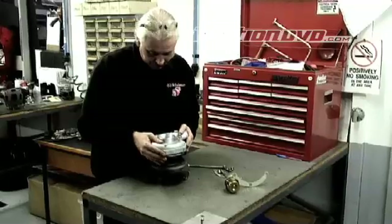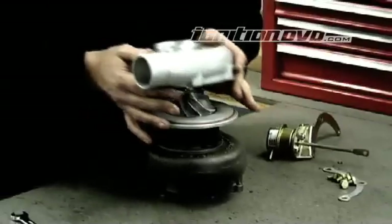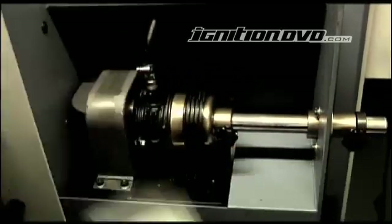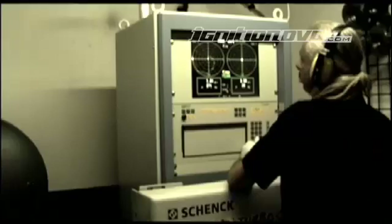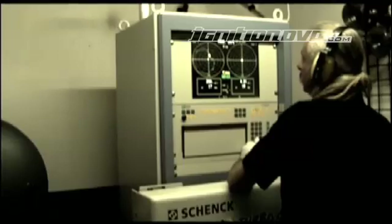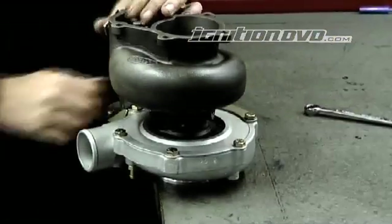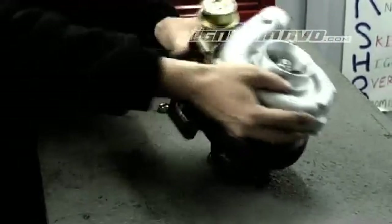Next is to begin assembling the turbo. The housings are machined if required to suit larger wheels. Once the centre section of the turbo is assembled it needs to be balanced, which is all done in house at GCG on an electronic VSR balancing machine. Final assembly is where the housings and any fittings such as internal wastegate actuators are fitted to the centre section.